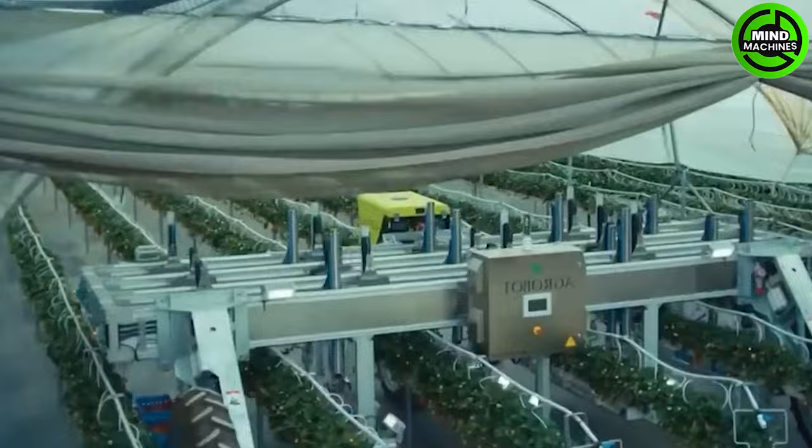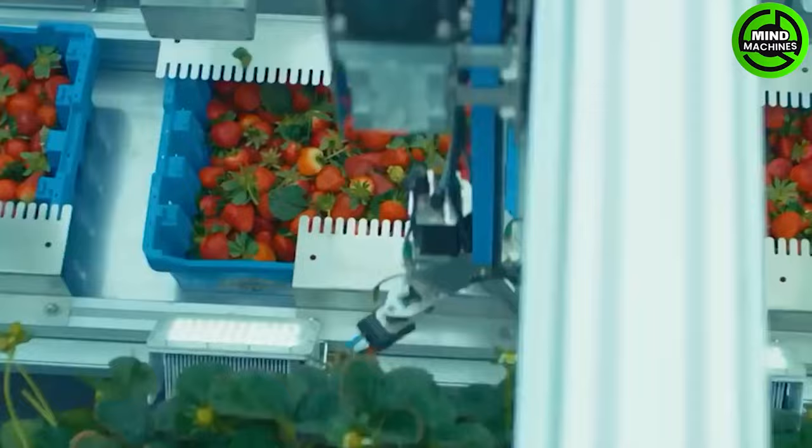These robots' arms can identify ripe strawberries and gently harvest them, cutting labor costs and saving time.